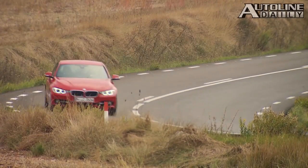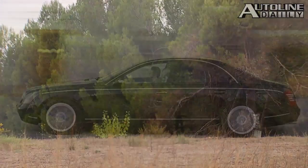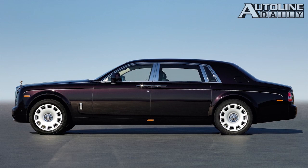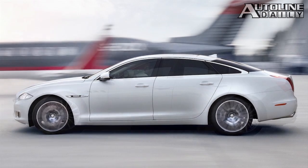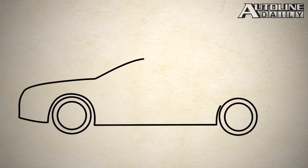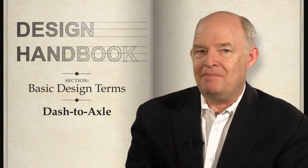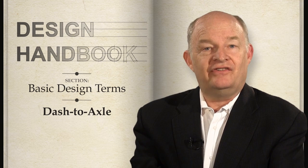Nowadays, a long dash-to-axle relationship connotes something more than an entry-level car — we can thank the BMW 3 Series for that. Just as it was in the 1930s, a long dash to axle telegraphs a certain importance or exclusivity to a car today. This has some people thinking you can't have a serious luxury car or flagship without an extraordinarily long dash-to-axle relationship — and that's bunk. Just look at the Audi A8, based off front-wheel drive architecture with a pretty short dash to axle. That car is definitely a range topper. Like most design elements, it's the combination and balance of them that makes a car work visually or not. So that's the straight skinny on dash to axle.